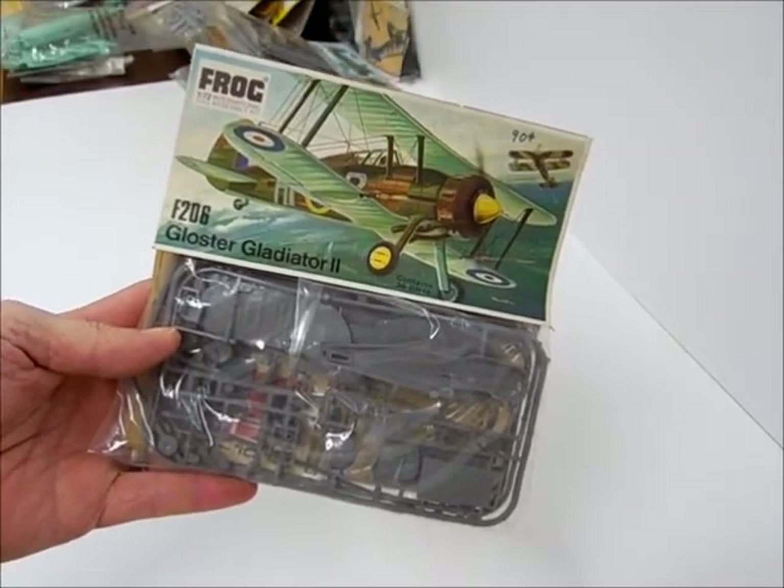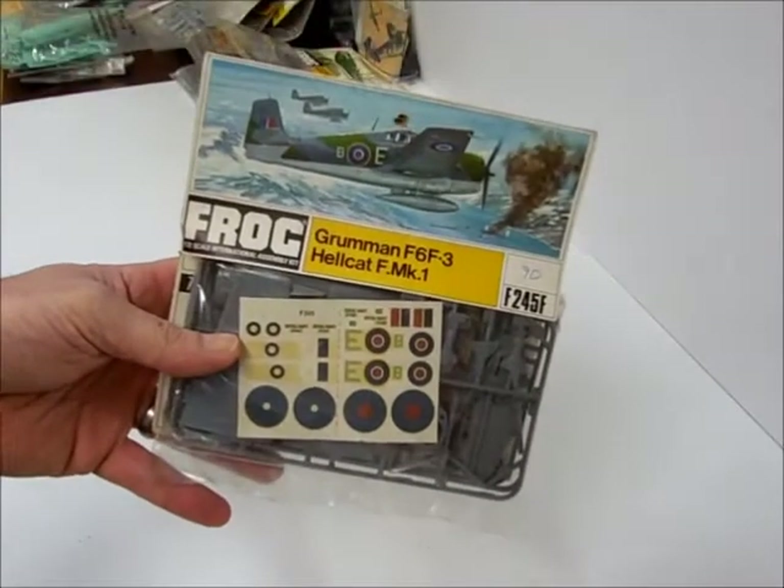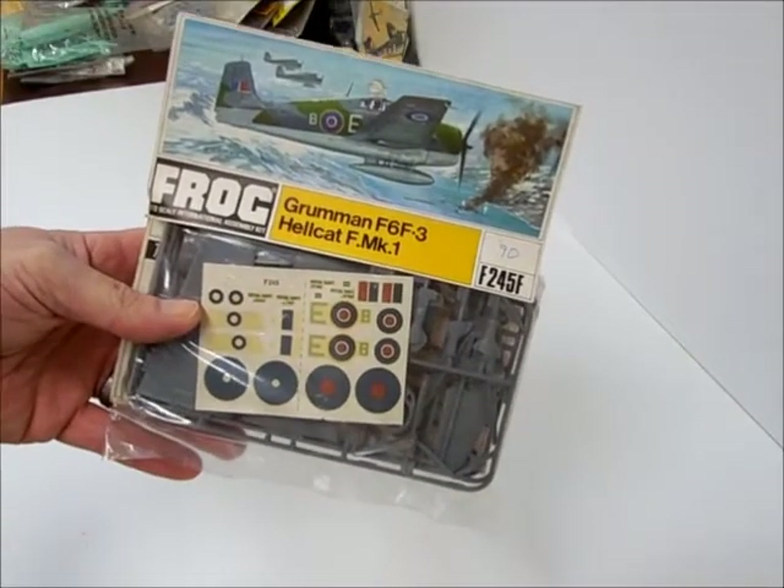Gloster Gladiator, biplane, another 90 cents. Hellcat with British markings.